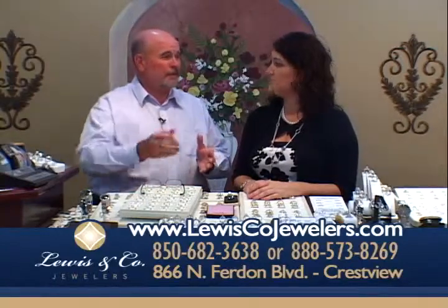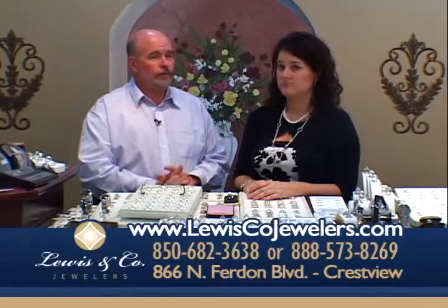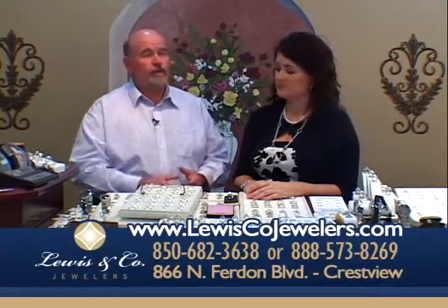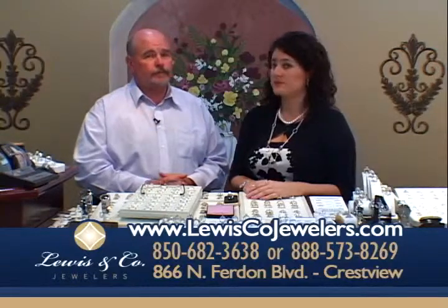We will have exactly what you want at a price you want to pay. Wherever you're watching from, we make it worth your while to come to Lewis and Company Jewelers. We've got lots of customers from Pensacola, Fort Walton, Defuniak, Tallahassee, Gulf Shores — wherever you're seeing this show from, it is well worth your drive.